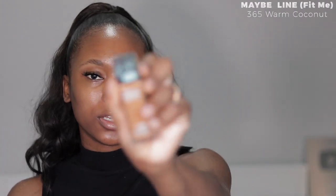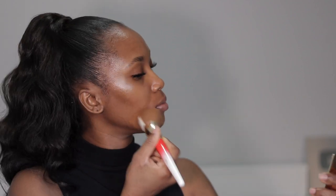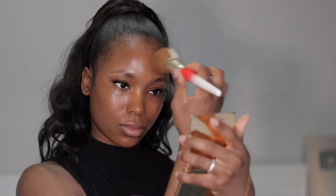I'm going in with my foundation. I typically use the Maybelline Fit Me in shade 365, and I'm going to be using my Juvia's Place foundation brush. I first like to apply the foundation on the outer corners of my face, and I'm literally just stippling it on my skin. Next I'm going in with my foundation stick from Juvia's Place in the shade Katsina.